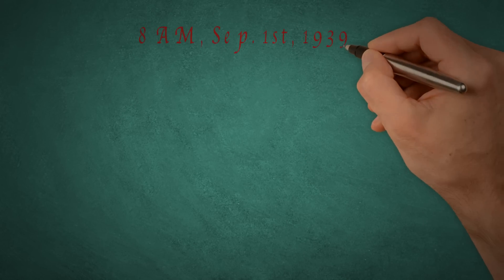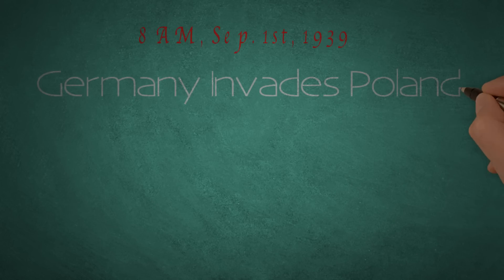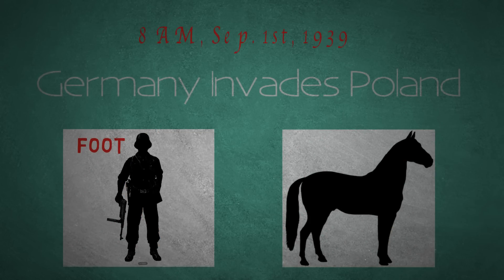At 8am on this first day of the Second World War, German troops pushed aside the border into Poland and began their mobile advance, although much of the travel was carried out on foot or by horse.